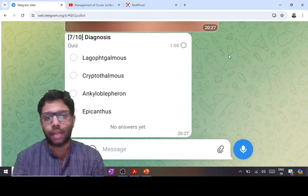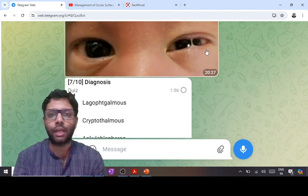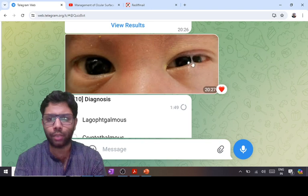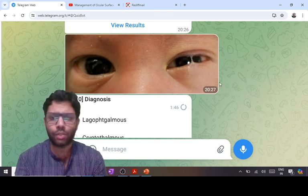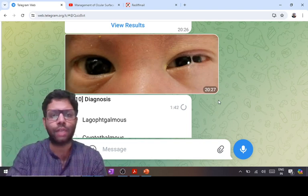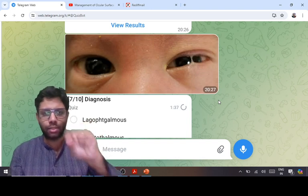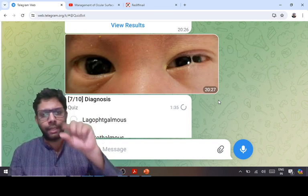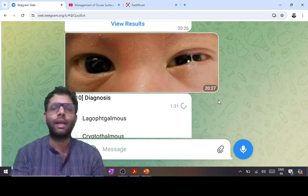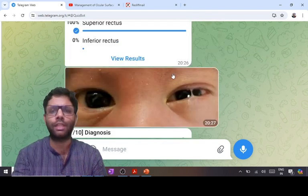Lagophthalmos is inability to close the eye in primary gaze. The next diagnosis: there is an adhesion between the upper and lower eyelid — that is ankyloblepharon. Cryptophthalmos is complete closure of the eyeball with the eyelids — complete failure of separation of eyelids. If the eyelids completely fail to separate, it is cryptophthalmos; if they partially separate, it is ankyloblepharon. Epicanthus is a fold of skin coming from the upper eyelid. Here the answer is ankyloblepharon.